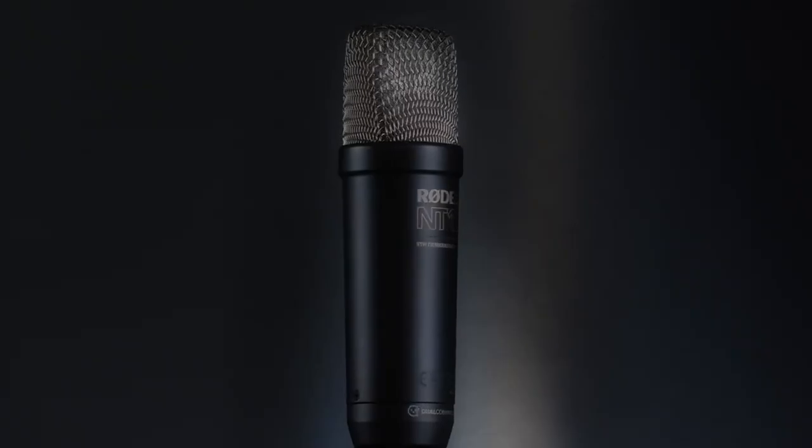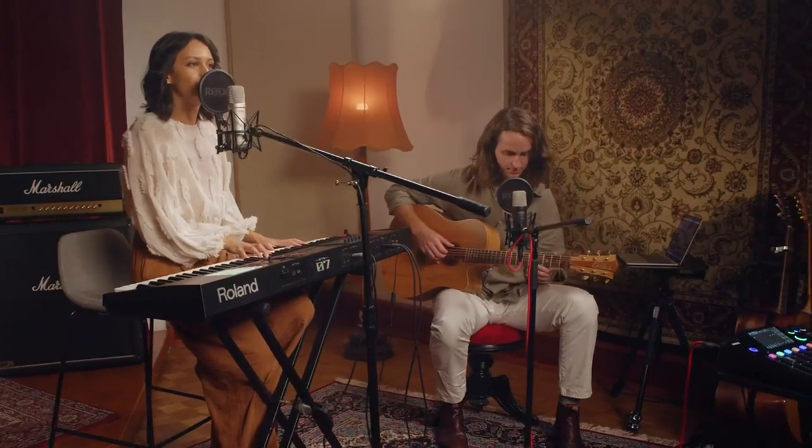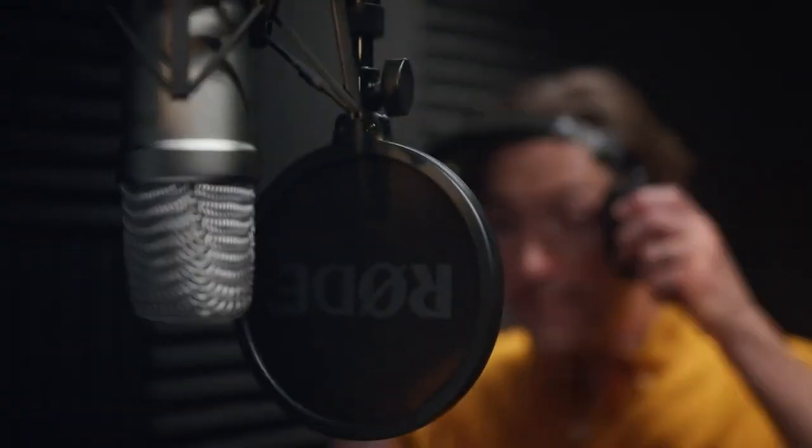And there you have it — the new Rode NT1 fifth generation, the ultimate studio microphone. If you need an incredible mic for just about any application, be it capturing pristine vocals or any instrument for your recording project, to recording your next podcast, livestream, or voiceover, look no further — this is the microphone you need. To find out more about the NT1 fifth generation, hit the links in the description, and until next time, happy recording.